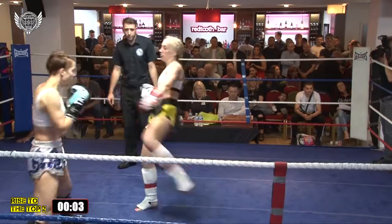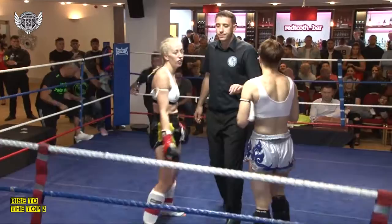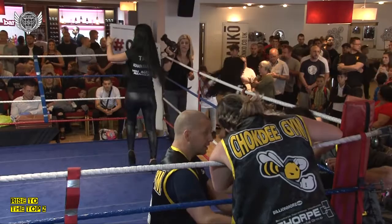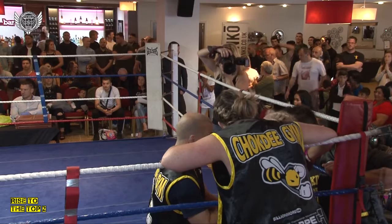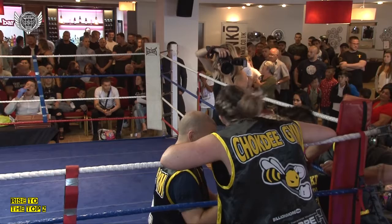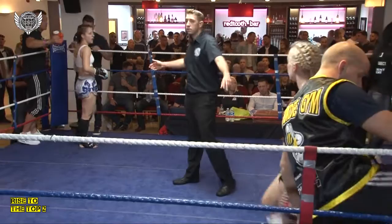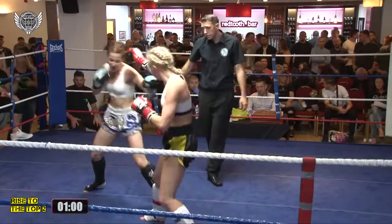Holly seems to have come back into the fight more now, starting to land the punches as well. That was a very good round for Holly. As you said, Phil, it's the latter rounds in a Thai fight that count, and those last two rounds certainly went to the red corner. This definitely could change the fight. Erika doesn't look particularly tired, but she's become a little more flat-footed and hasn't been instigating as much as in previous rounds. Final round now — an important round for both fighters.